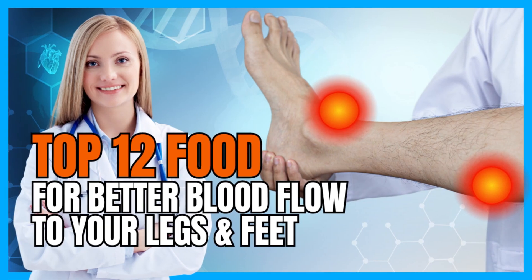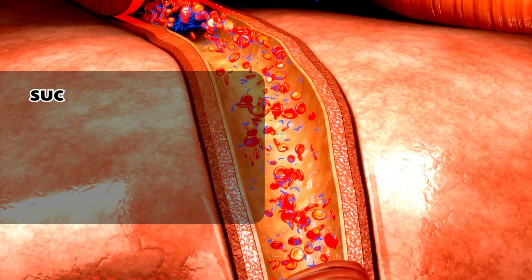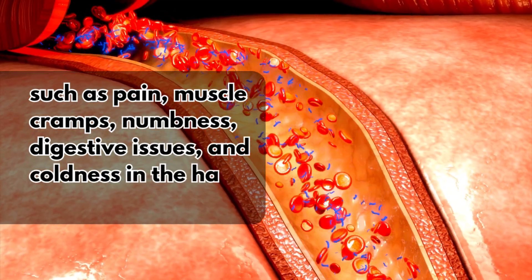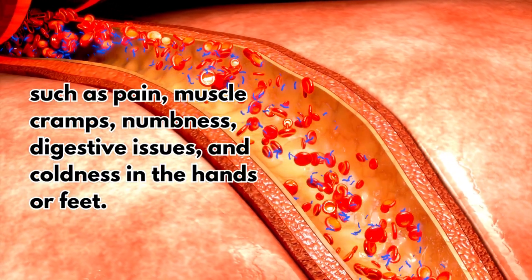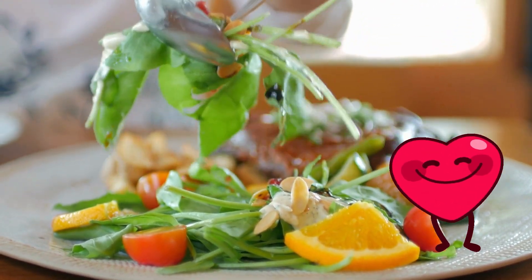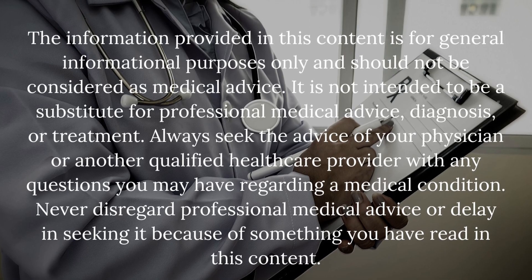Top 12 Foods for Better Blood Flow to Your Legs and Feet. Poor circulation can cause unpleasant symptoms such as pain, muscle cramps, numbness, digestive issues, and coldness in the hands or feet. Fortunately, there are some foods that can help increase blood flow and support heart health. Here are the top 12 foods that may help improve your circulation in your legs and feet.